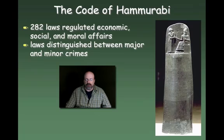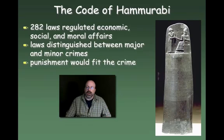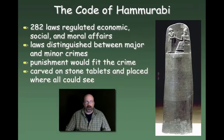These laws were important because they distinguish between major and minor crimes — everything from murder to minor crimes like theft. The punishment would often fit the crime, so the punishments metered out are appropriate for the type of crime committed. They were carved on stone tablets and placed where everybody could see them. That's important because it means you couldn't use ignorance of the law as an excuse. Even if you couldn't read, the tablet was placed where everyone would see it, and somebody would have read it aloud. So ignorance of the law could not be used as an excuse to violate it.